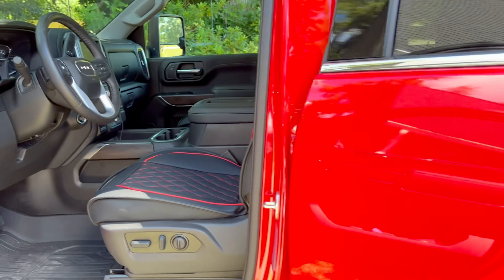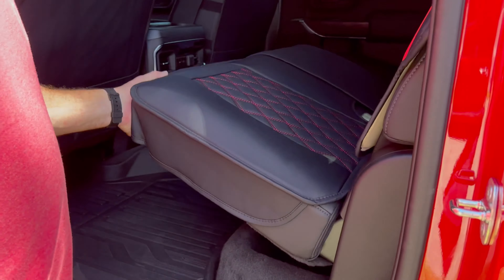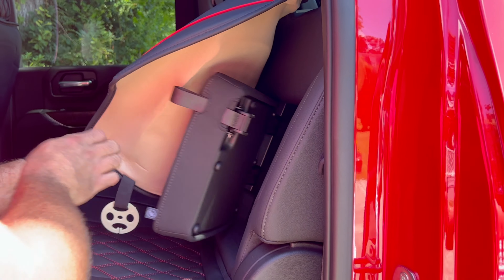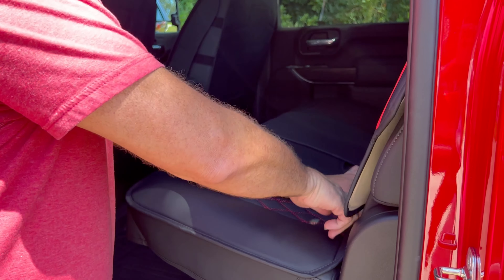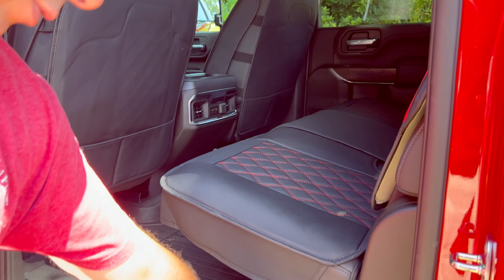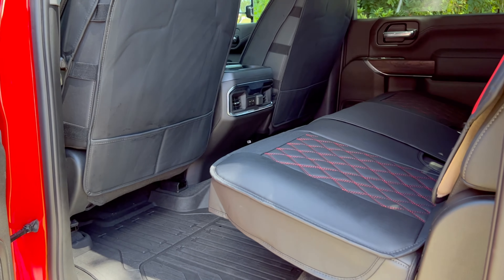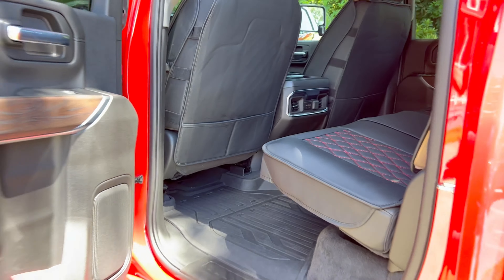In the back, the seats lift up so you can store stuff underneath. We just got these seat covers, but you can pull that back and there's storage in there. There's ample storage back here for whatever you want to carry, so you don't really need a toolbox. And there's a lot more room for people with longer legs to sit here — before it wasn't a lot of room between the seats, but it's pretty roomy now.